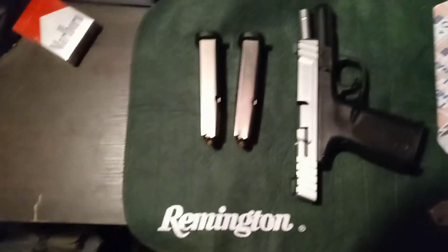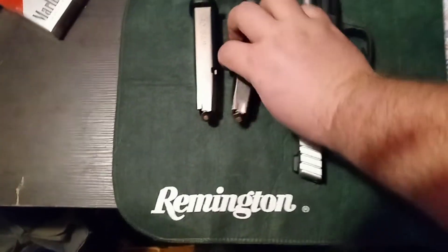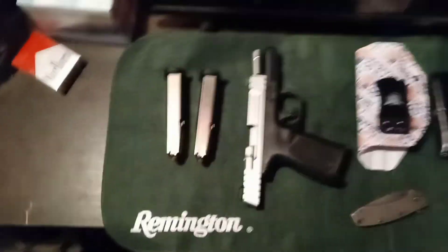I carry a mag in the gun and a spare mag in my pocket. Hornady Critical Defense is the ammo I use. Other than that, that's everything.